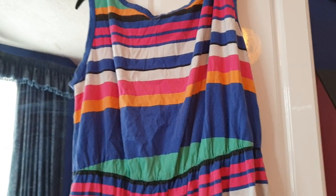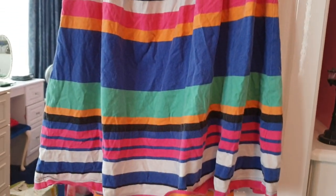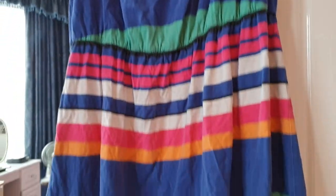Next up, this is a size 16 from South — like a kind of rainbow-ish, stripey style. I'm not sure if it's a top or a dress. I mean, I'm small, so this would be a dress for me, but I suppose you could wear it as a top depending on your height.